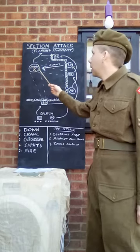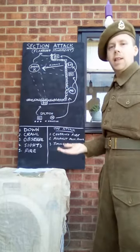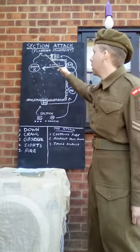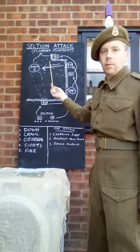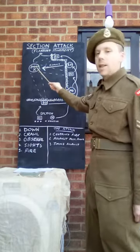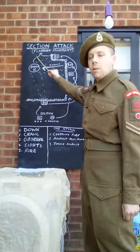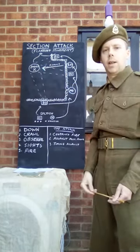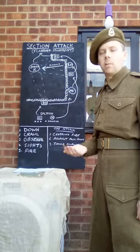The assault has gone in. Hopefully they've cleared out the enemy post. The Bren group is now going to move behind for two reasons: there might be enemy trying to escape, in which case they can take care of them, or there might be reinforcements coming in, and the Bren group can deal with them. They've cleared out the post, and the section will then move and consolidate behind the enemy position. The Bren group will join them, and the section will be all together as one again. It's here to check ammo, check for casualties, and prepare if necessary for an enemy counter-attack.